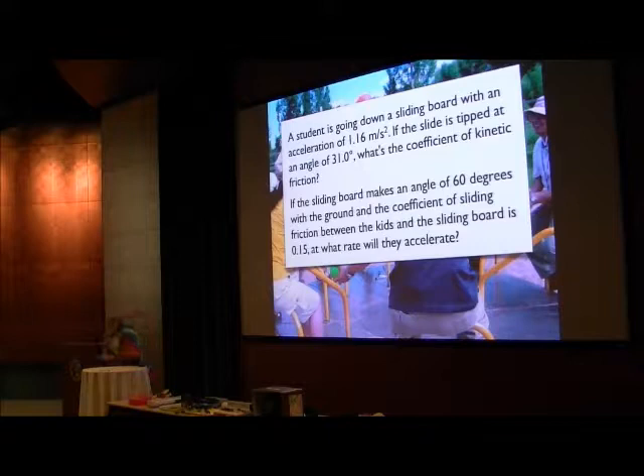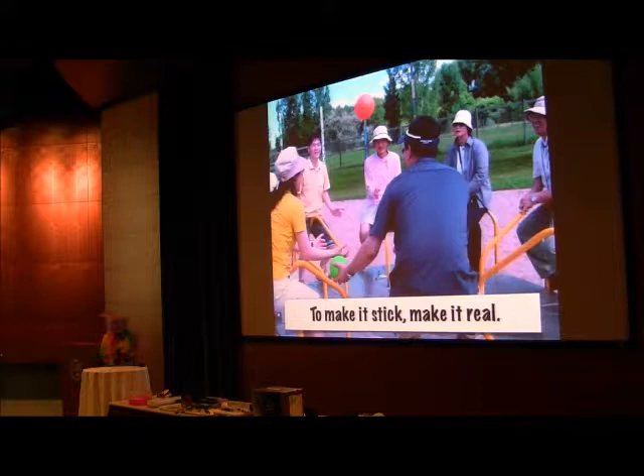I did a web search this morning on inclined plane problems. I look at these and think, this one looks pretty specific: a slide tipped at 31.0 degrees, 1.16 meters per second — what's the coefficient of kinetic friction? Kind of specific, and also kind of like, I don't care. And then this one: a sliding board makes an angle of 60 degrees. A 60-degree sliding board — that's a playground you do not want to let the kids go to. That exceeds safety standards; the average can be 30, the maximum 50. We need to make things real.